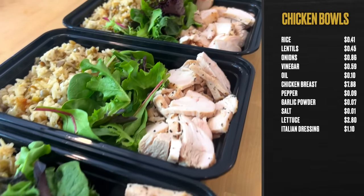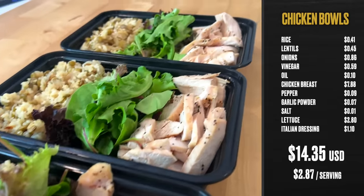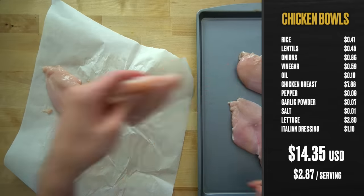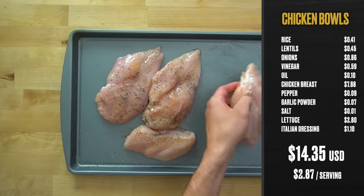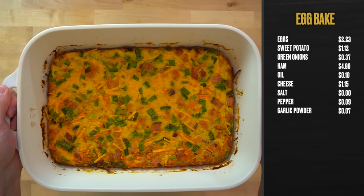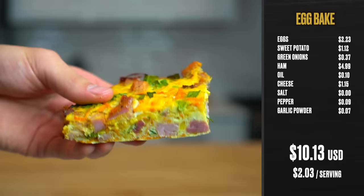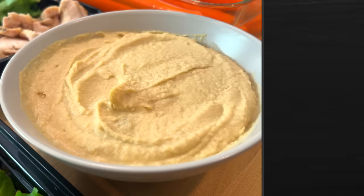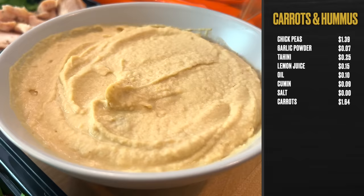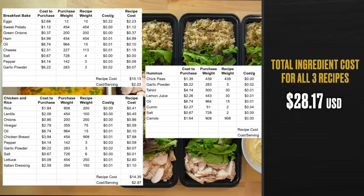The total cost to make all three recipes for all the ingredients that you actually use is $28.17. The ingredient cost of the chicken bowls with rice and lentils is about $14.35 or $2.87 per serving. The biggest cost is from the chicken — two pounds of budget chicken breast at HEB costs $7.88. The sweet potato and ham breakfast bake is about $10.13 or $2.03 per serving, with ham costing $4.99. The carrots and hummus snack is $3.69 or about $0.74 per serving, bringing our total to $28.17.